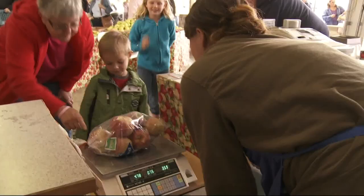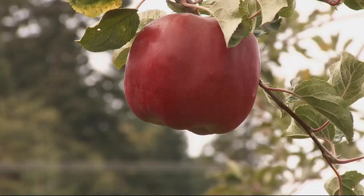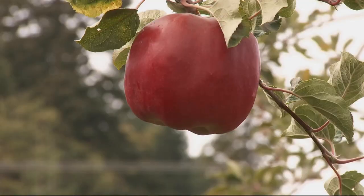I get the feedback that kind of gives me the energy to go and farm next year. People are saying this is the best apple I've ever had. I love hearing that.